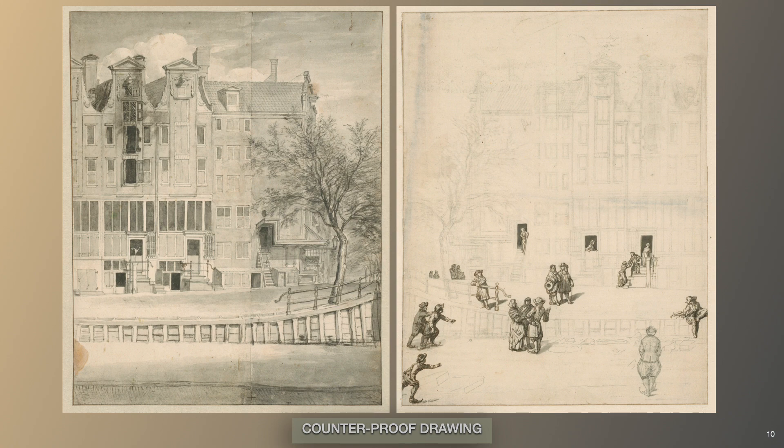Of interest, van der Hayden was first trained as a local glass painter. The difficult and irreversible technique of painting images on the back of a sheet of glass enjoyed a certain popularity at the time, and several works of this type by van der Hayden have survived.